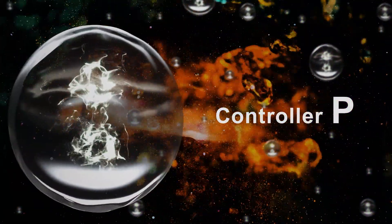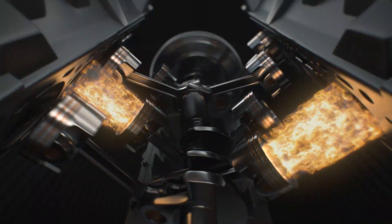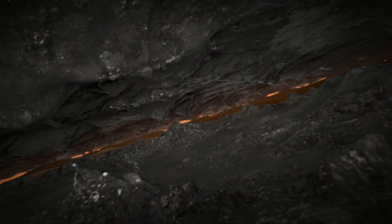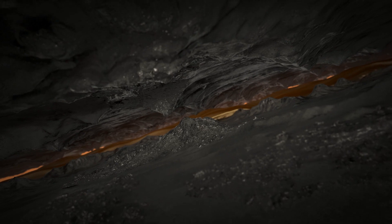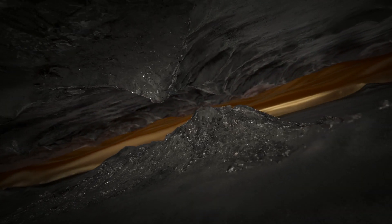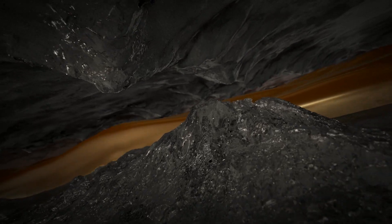Controller P. Let's zoom into the nano world. The metal surfaces of engines look rough. Controller P precisely adjusts the viscosity of oil between these surfaces based on engine temperature.